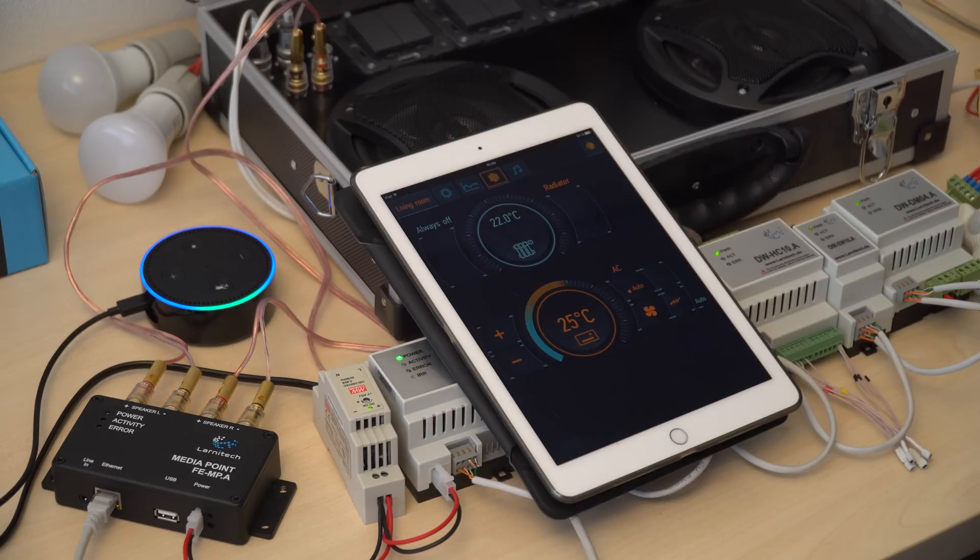Alexa, good job. Thanks. I'm glad I could help.